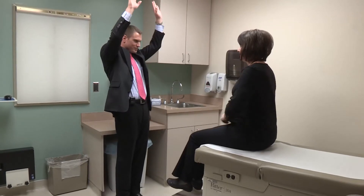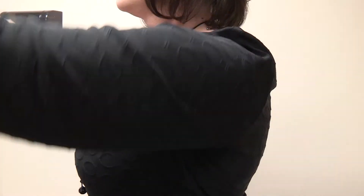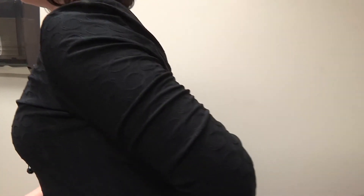The best analogy I can give you for a rotator cuff tear is it's like wearing a hole in a sock. Over time, the heel of the sock will thin until eventually it gets a hole in it.